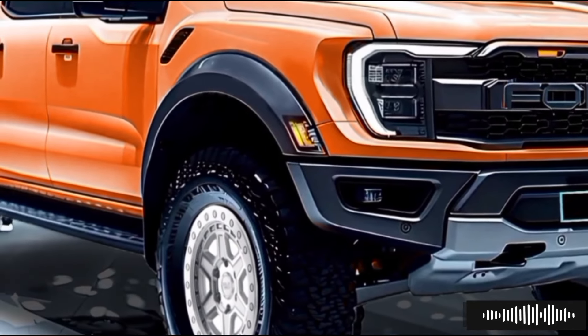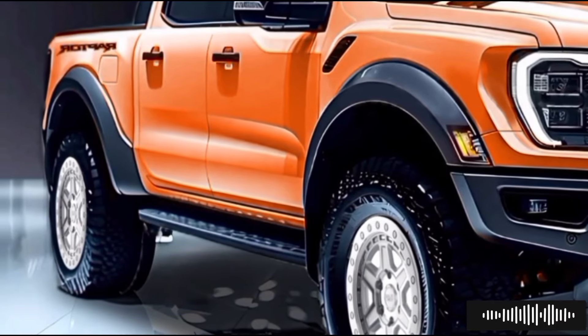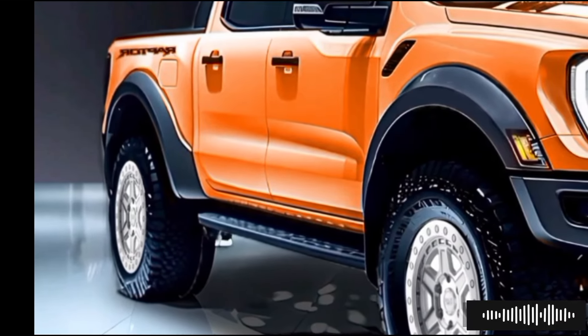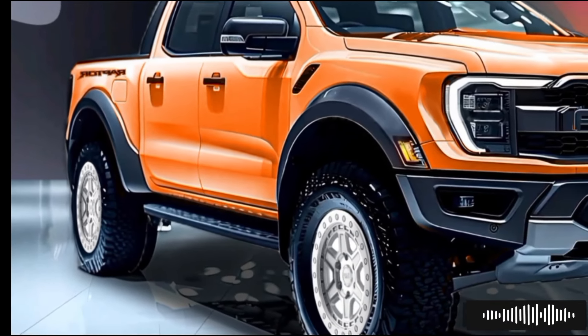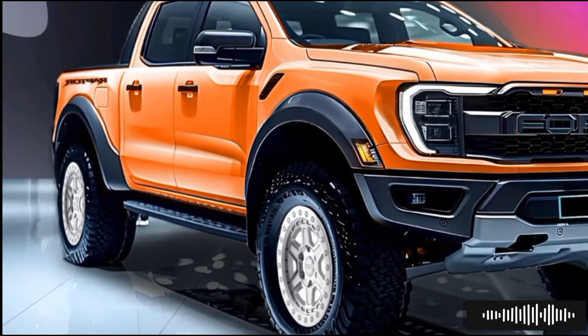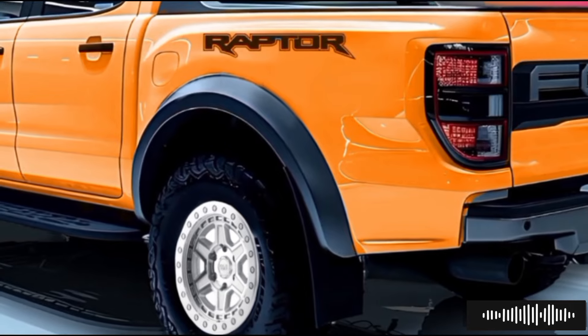The smart all-wheel drive system works with the hybrid powertrain to give you better control and traction in rough off-road situations. The truck's performance can be changed for any journey thanks to its different drive modes, including a new E-terrain mode for electric off-roading. Regenerative braking fills the battery and increases the range of the electric vehicle when it slows down or goes downhill.